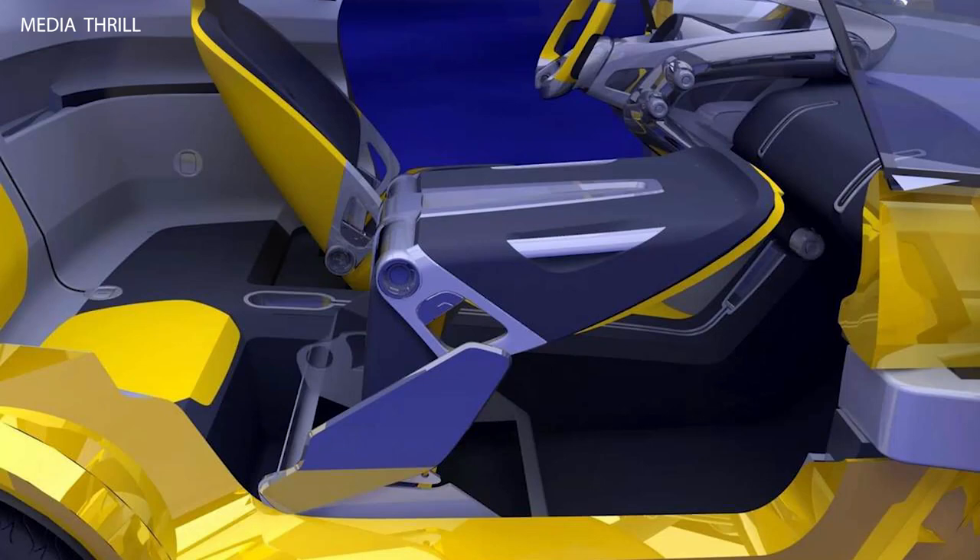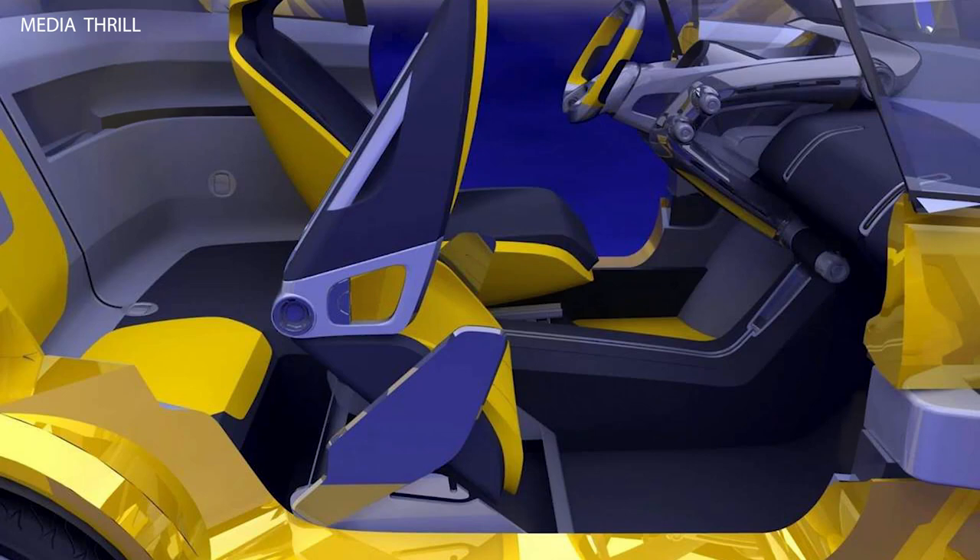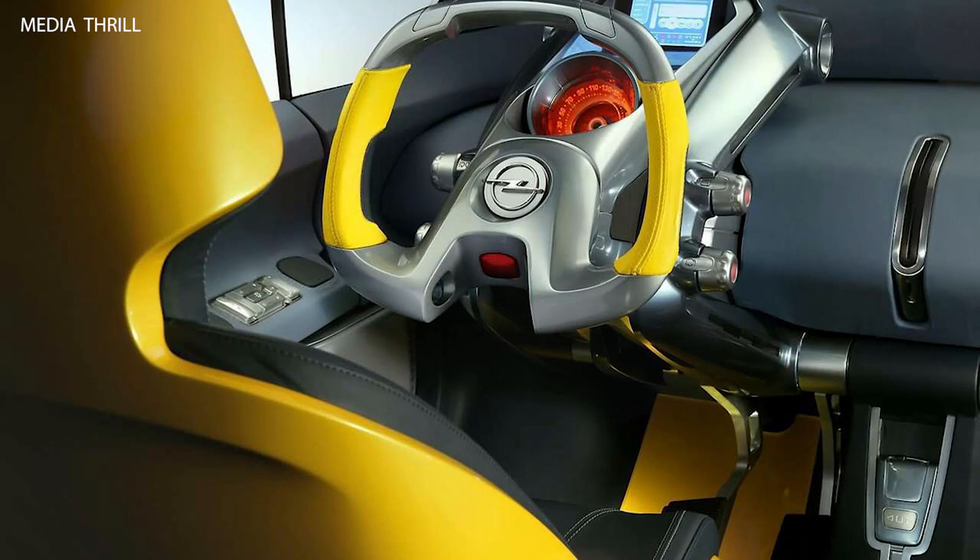The Trix concept boasted a versatile convertible roof system, allowing the rear portion of the roof to be retracted independently, providing an open-air driving experience for rear passengers while maintaining the front portion of the roof for the driver.